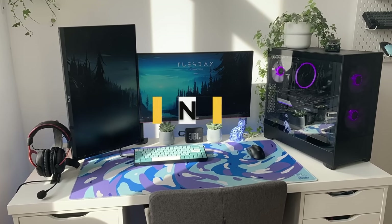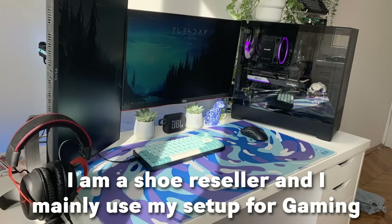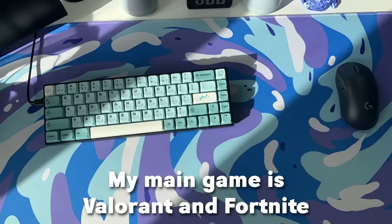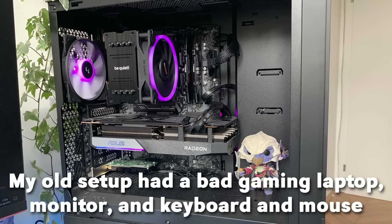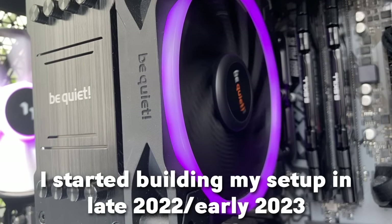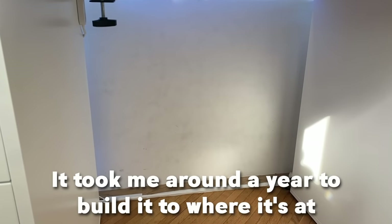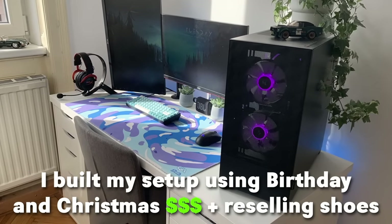Next up is Jonas's setup. He's 14 years old from Austria. He's a shoe reseller and he mainly uses the setup for gaming. His main games are Valorant and Fortnite. His old setup had a bad gaming laptop, monitor, keyboard, and mouse — so he's kind of upgraded all that. He started building his setup in 2022 and it took him around a year. He built it using birthday money, Christmas money, and reselling shoes.